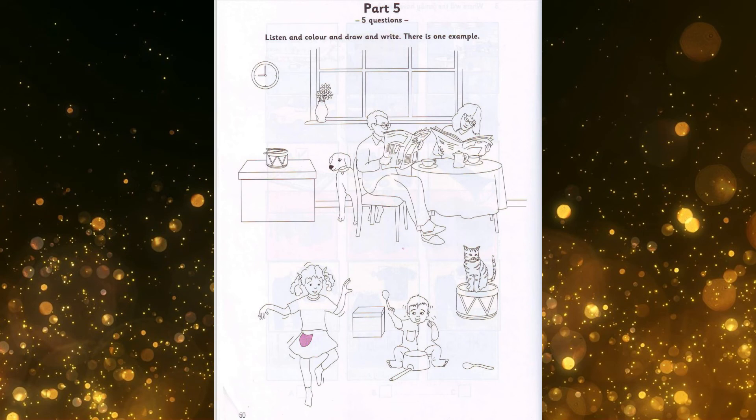And can I draw something, too? Yes. Can you see the dog behind the father's chair? I can just see his face. Well, draw a bowl in front of him. For his dinner? That's right. Then colour it red. OK.